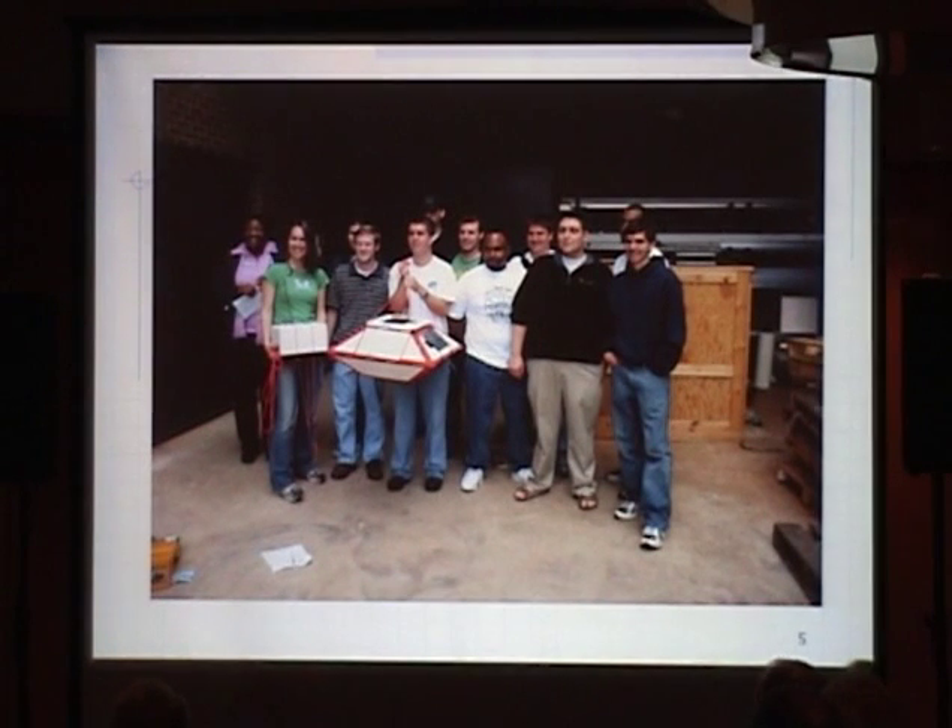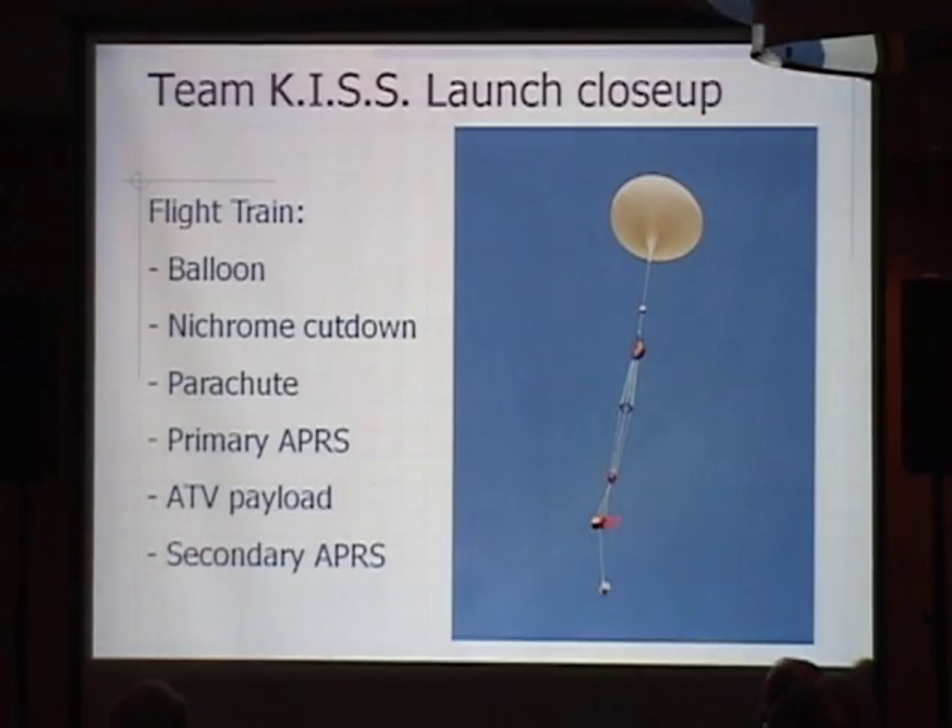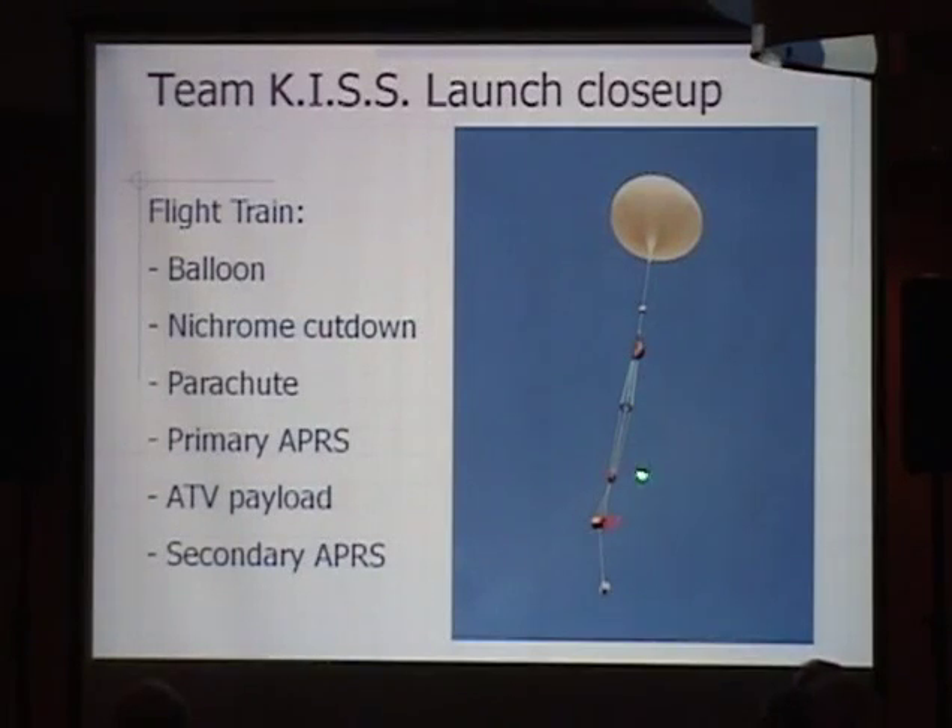This is some of our students from one of our classes. One of the challenges they enjoy is building the actual structure — that one kind of looks like a UFO. This is a typical balloon flight train. The balloon starts at about 10 feet in diameter on the ground and at altitude it's 33 feet in diameter. Below it we have a cut-down mechanism, a parachute, and a spreader ring to keep the parachute lines from twisting up on the way up. That ring is a high-tech device — an embroidery hoop from Walmart.